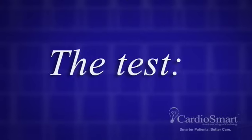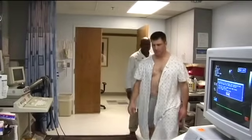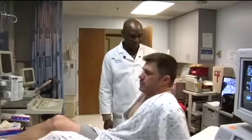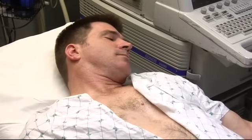The test. The entire test takes less than one hour. The echocardiogram will be performed by a sonographer, a specially trained ultrasound technologist. You will be asked to disrobe from the waist up and will be provided with a gown.